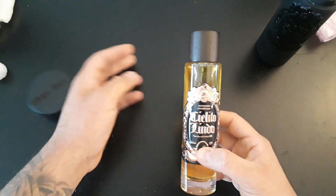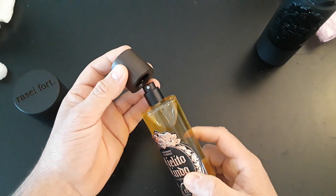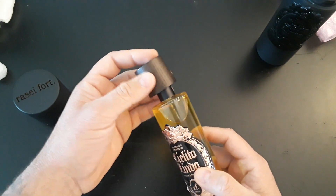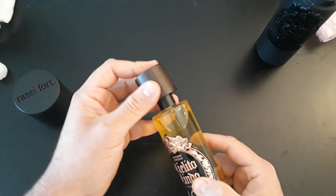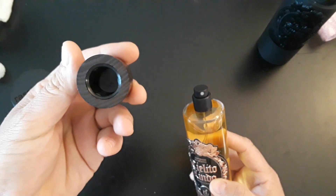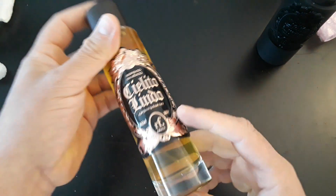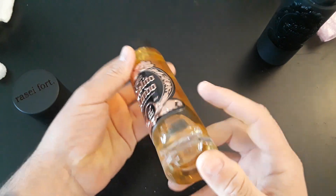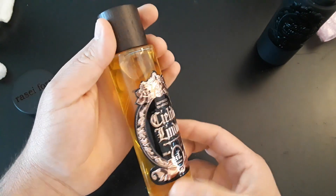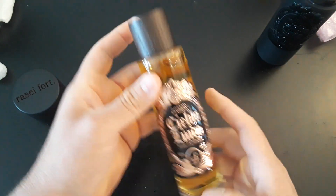I'm actually not even going to spray it like I usually do in my unboxings because I'm planning to do a first impressions video on the scent — let me know if you guys want me to do that. I'm going to hold off. Let me see if I can sniff it a little bit on the spritzer... yeah, I catch a little bit in there. Smells really good!